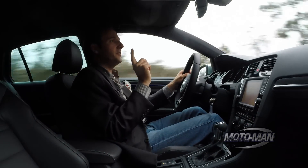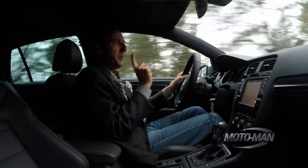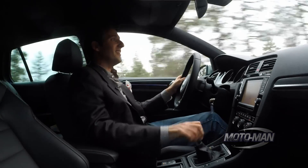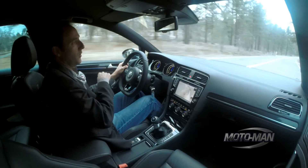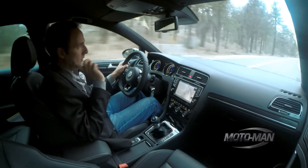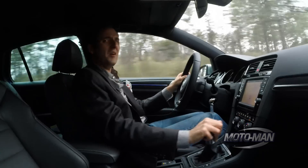An important point: the only body style on offer in the US is the four-door. In the GTI you can get a two-door or four-door, but in the Golf R it's four-door only. I don't know how I feel about that.